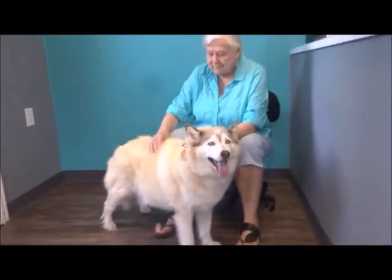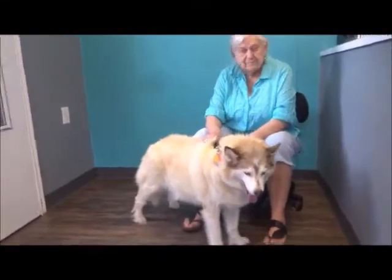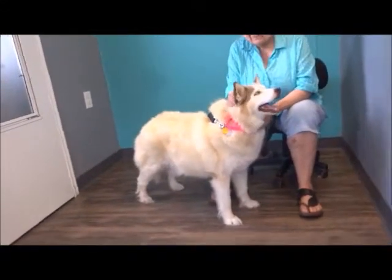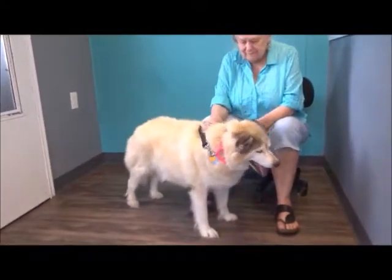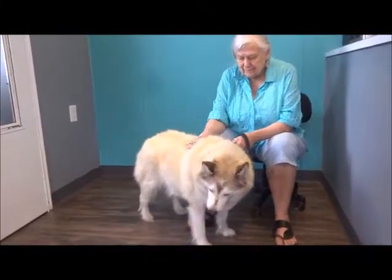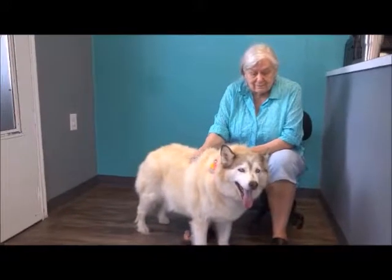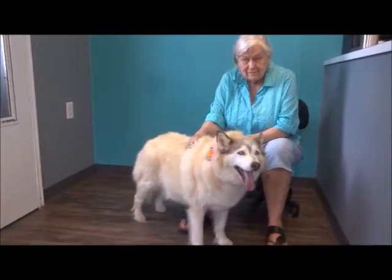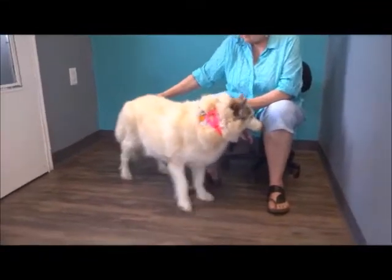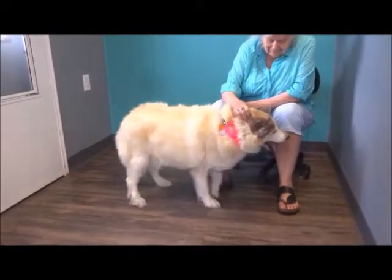I got an email from a gal we worked with before down in Kentucky. She said: I'm involved with the local shelter and I believe I've contacted you before when I was doing the volunteer rescue coordinator position. This time I have a personal need. My aunt and uncle have a husky — her name was Sasha, but her rescue name is Katasha. She's probably been with them about eight years.